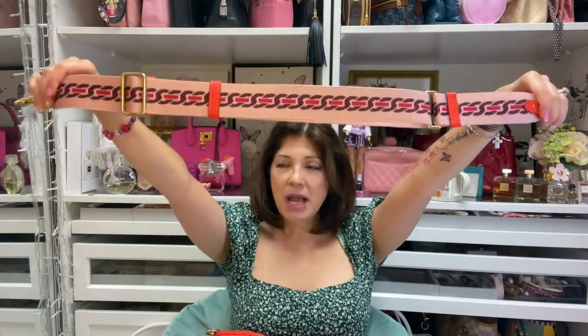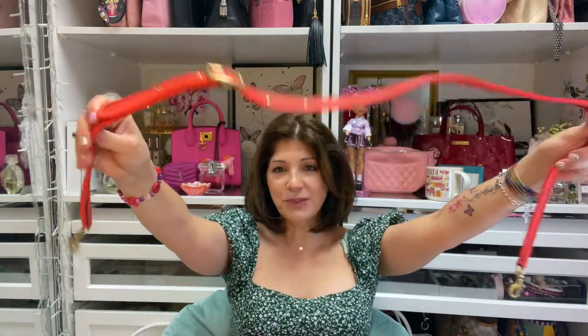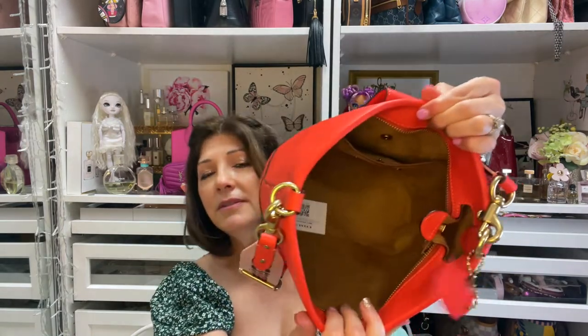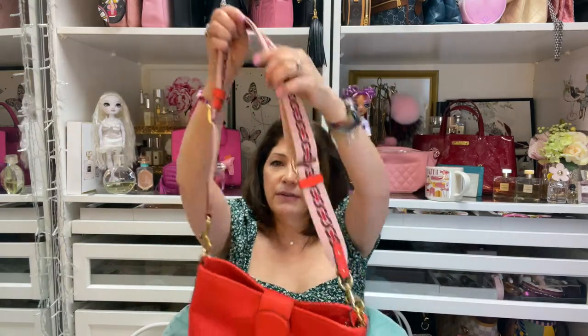This bag came with two different straps — I really like the comfortable one. It's adjustable and has a little Coach tag on it. It has a microfiber lining at the bottom. I got this bag for around $127 or $137 — a really good deal since the regular price is $395. It also has feet on the bottom, which I love.